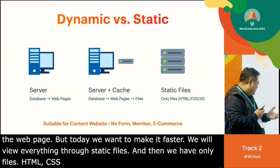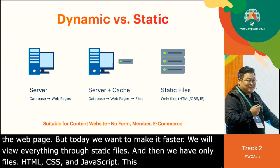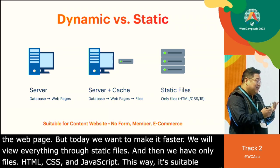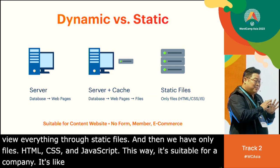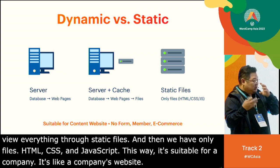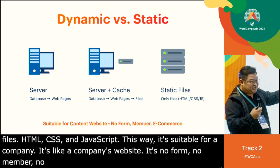This way is suitable for content sites — like a corporate website, news website, or magazine. It has no form, no member area, no e-commerce. We have to know the restrictions of this approach.